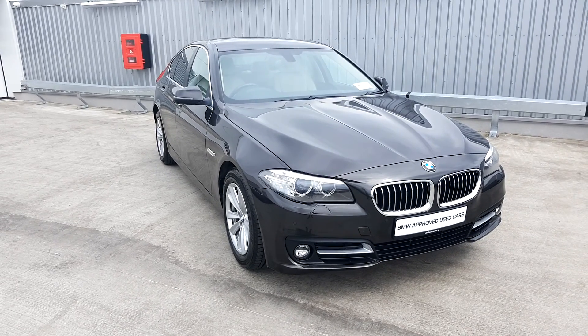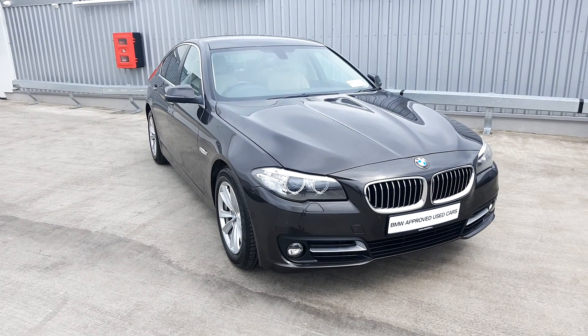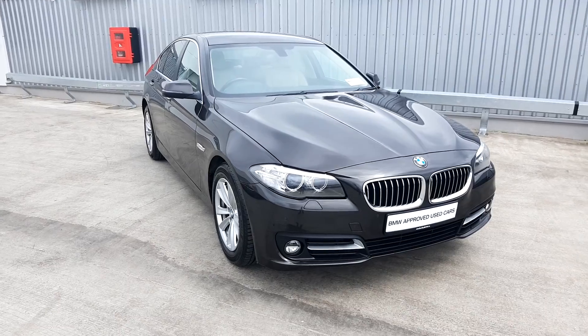Hi, Connor here at Joe Duffy BMW. Here we have today a BMW 520D SE Saloon.